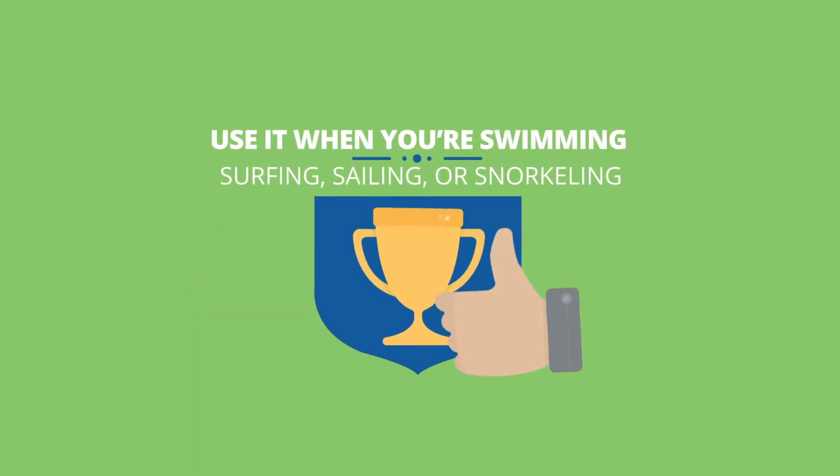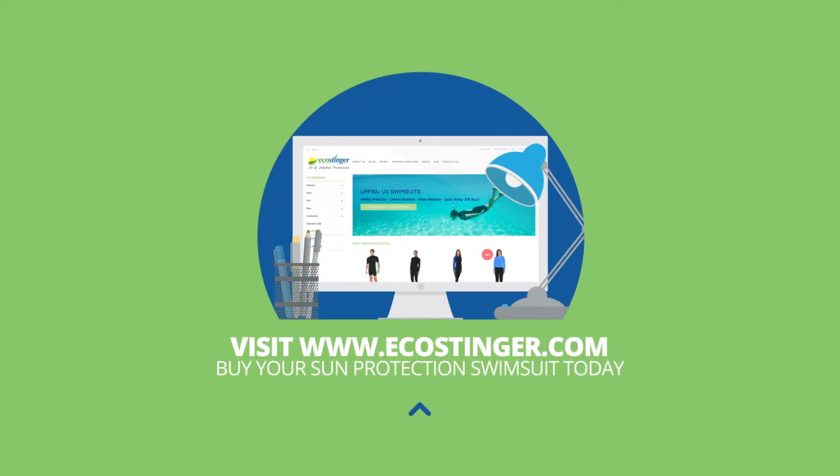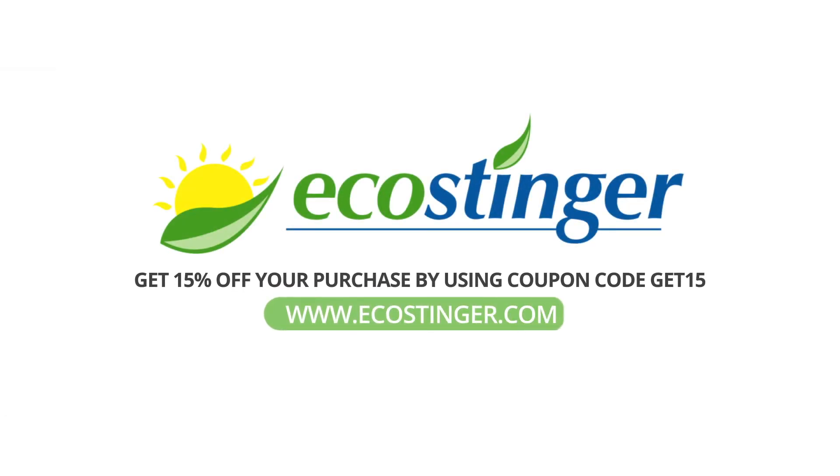Use it when you're swimming, surfing, sailing or snorkeling. Visit www.ecostinger.com and buy your sun protection swimsuit today. Get 15% off your purchase by using coupon code GET15.